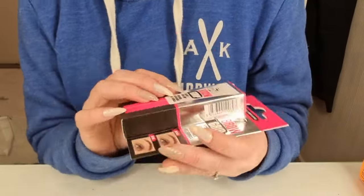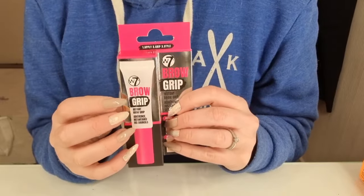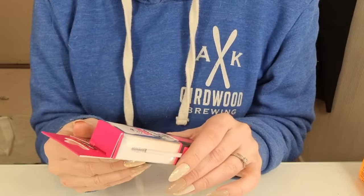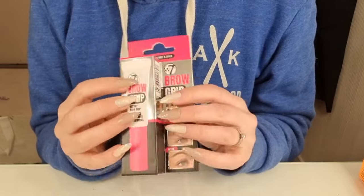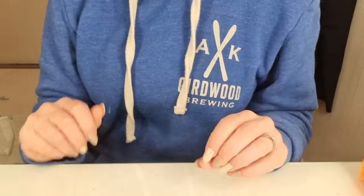I have this brow cream from W7. I'm not going to open it now — I might do it in a separate video.